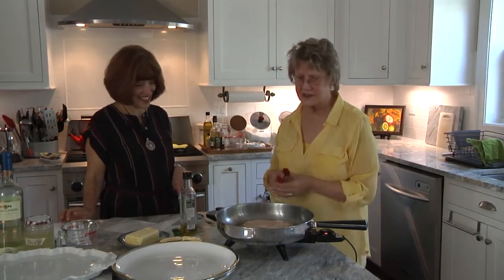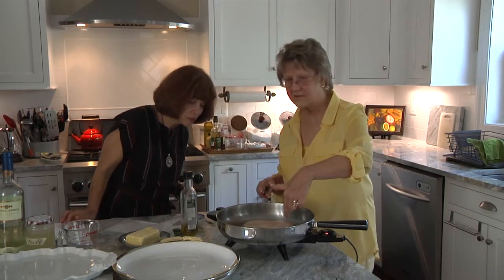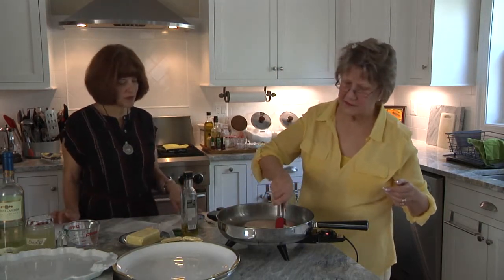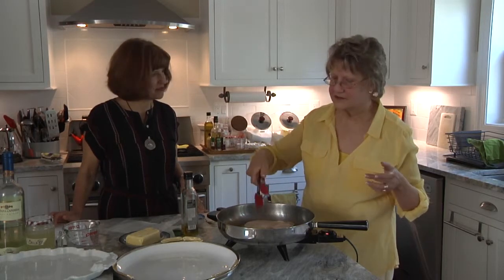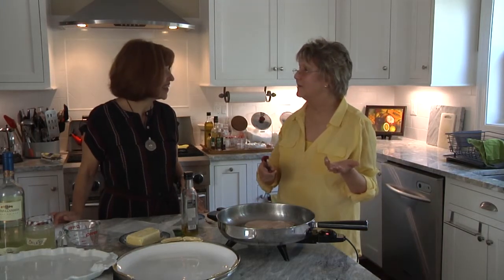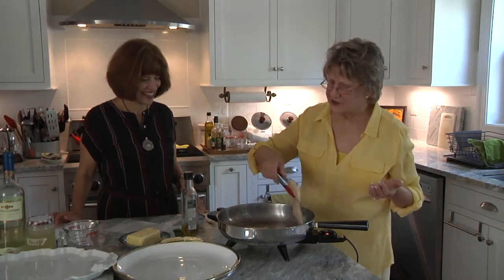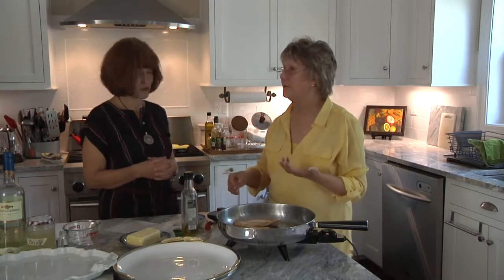Now we're ready to turn this because it looks like it's getting enough of an edge — it's about an eighth of an inch, maybe up to a quarter of an inch. So we're just going to flip these over. Smells delicious! Yeah, doesn't it? Already it smells good. And notice what we've added to it? Nothing. But speaking of what, this is the time now that we're going to sprinkle a little salt and pepper on it. So I'm just giving them a breath on both of these.